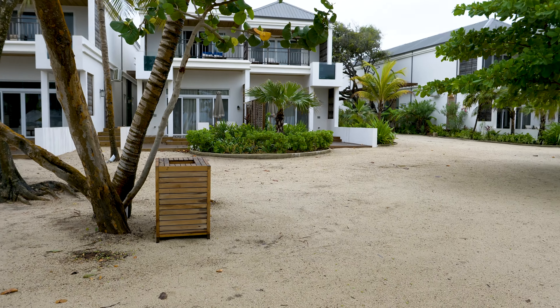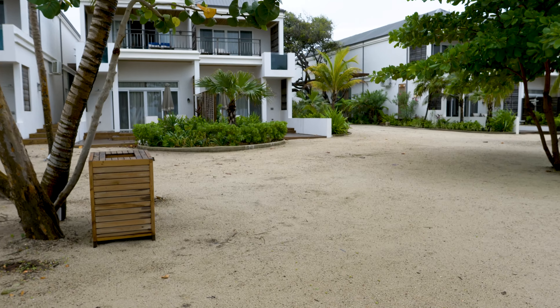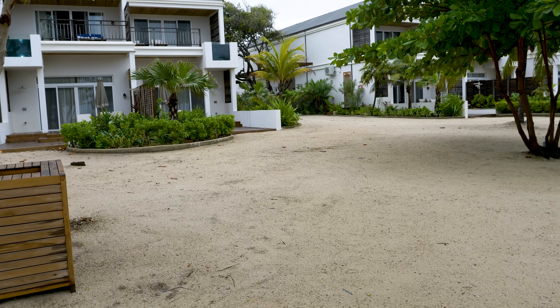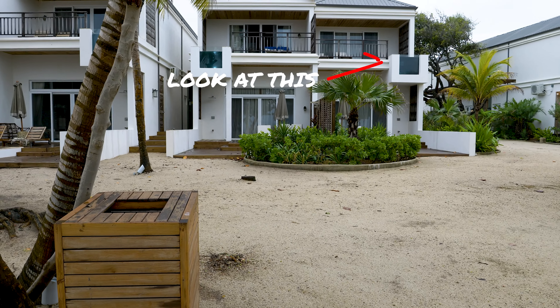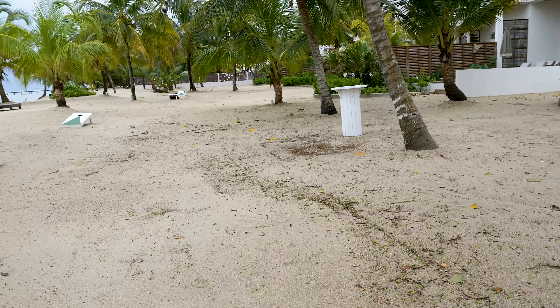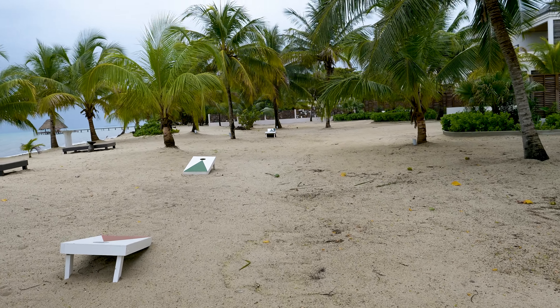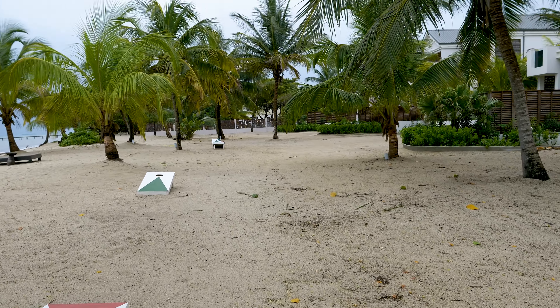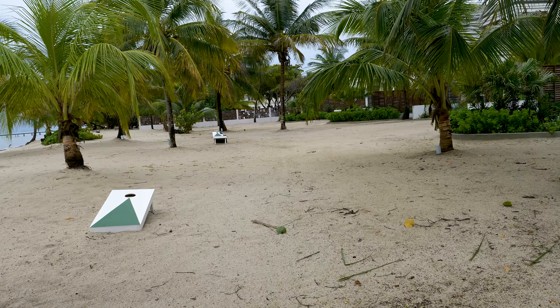Beautiful — look at the water. The pool and its glass. Look at that. It's like the main house, which actually looks a lot like all of the time.